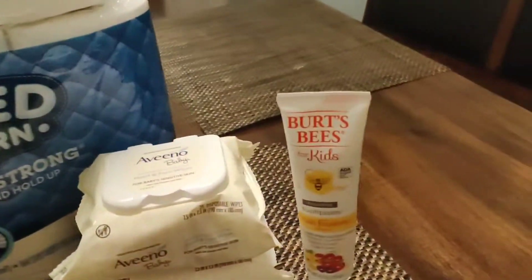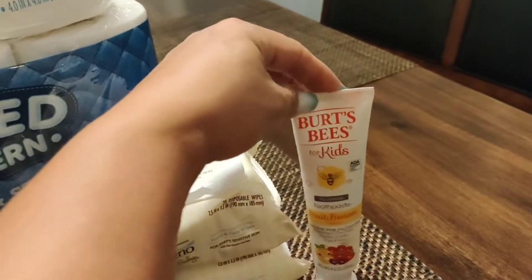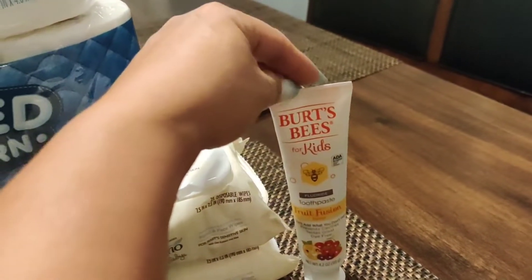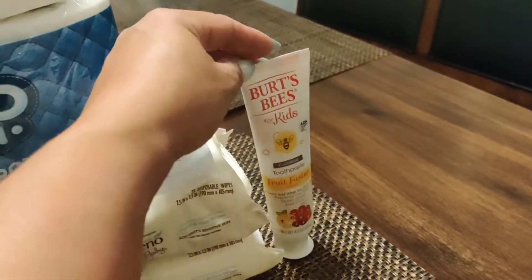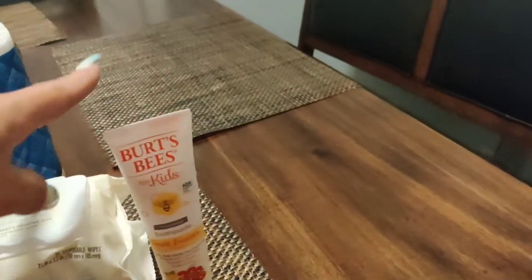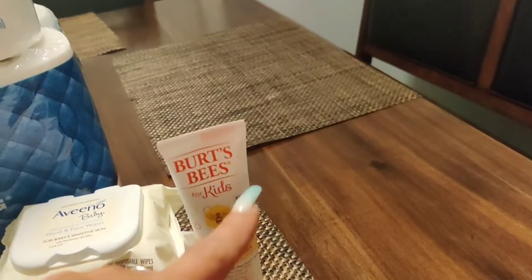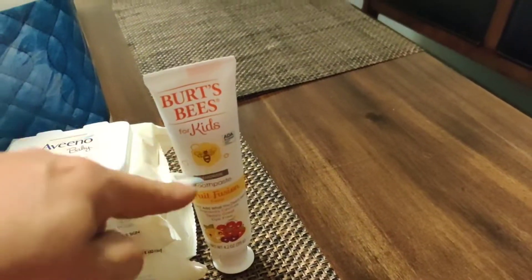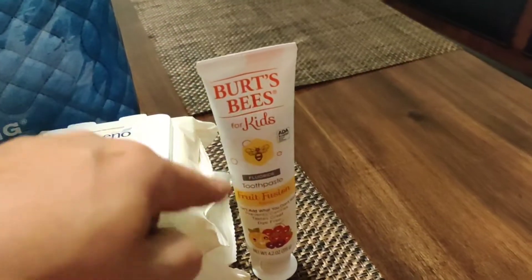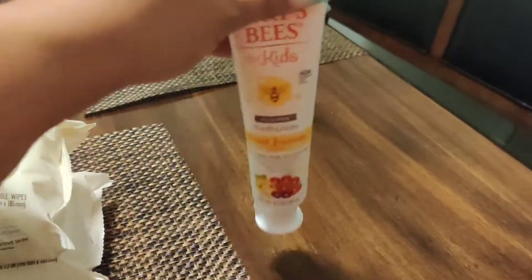It's a tiny, tiny haul. They had these on clearance — they're normally $4.99, they were on clearance for $2.50. I had a two dollar off coupon and then a fifty cent load-to-your-card coupon, so this was free.